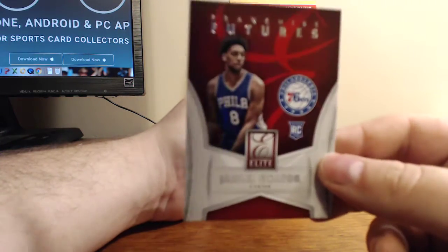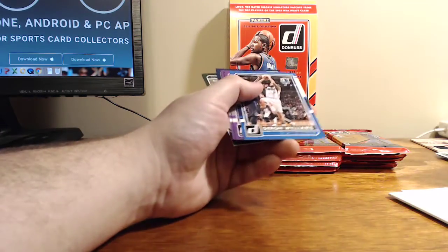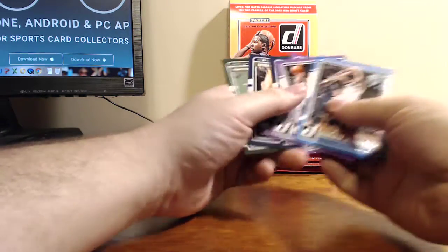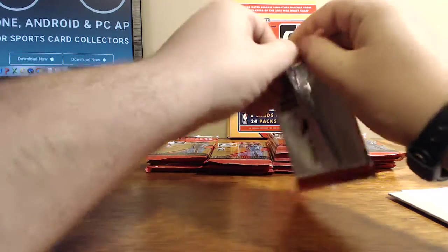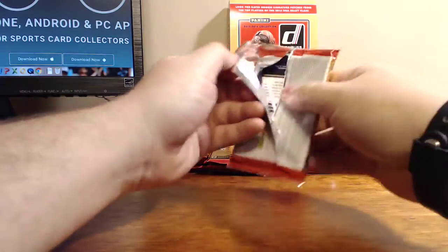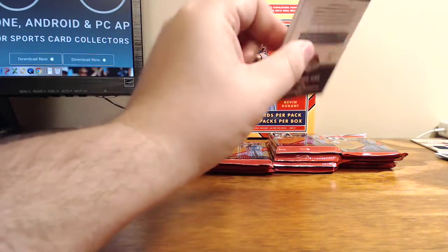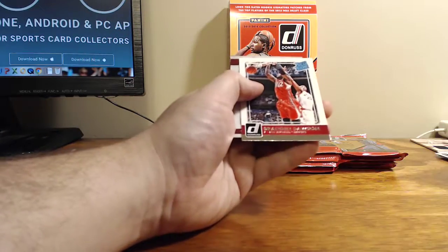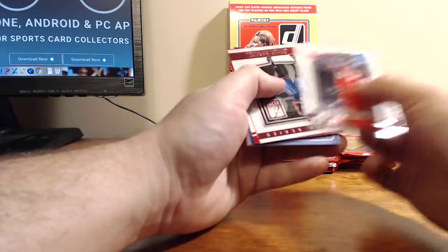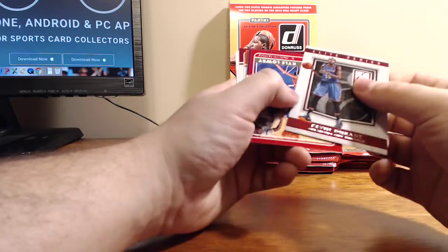In Franchise Futures, Jaleel Okafor for the 76ers — if you need all the help they can get. Brandon Dawson Rated Rookie, and Kevin Durant Elite Series.